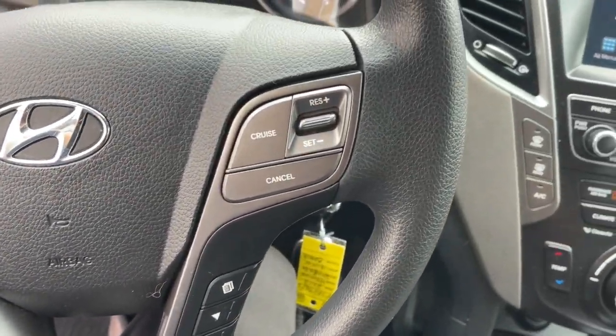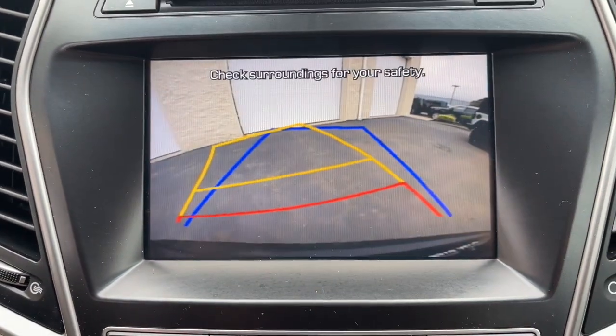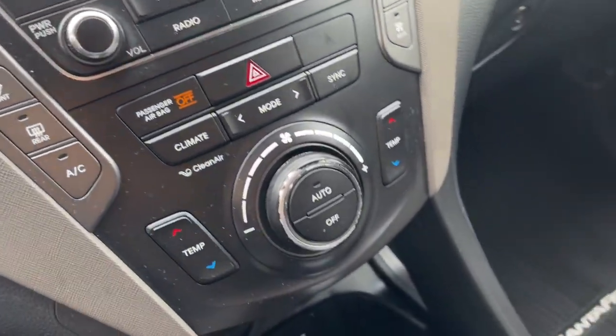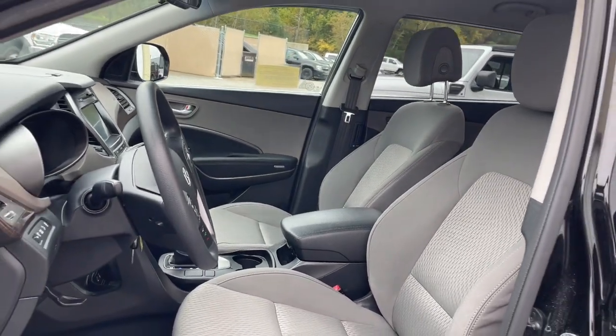Apple CarPlay and/or Android Auto, Keyless Entry, Backup Camera, Heated Mirrors, Satellite Radio, Aluminum Wheels, Third Row Seat, Alarm, Electronic Stability Control, Steering Wheel Audio Controls.